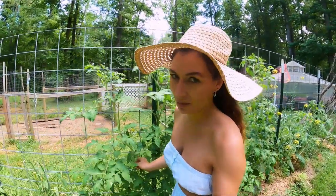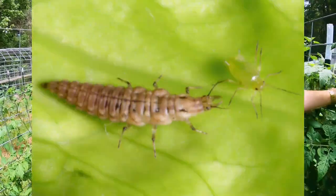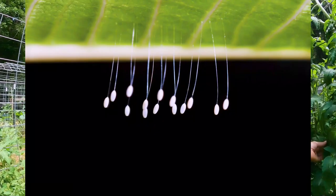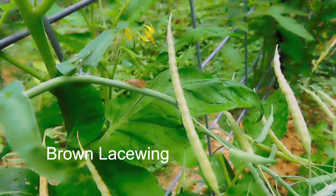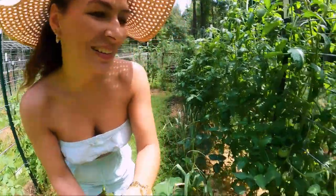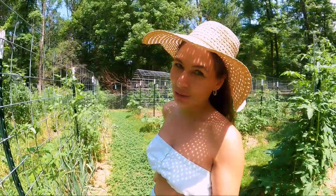The last good guy I'm going to talk about are lacewings. These little guys love to eat little bugs — they're another one that loves aphids. Their eggs are quite unique: they hang down and look like little hairs. I haven't personally seen the eggs in my garden yet, but I've seen the lacewings and I would love to see some eggs in person because they're quite interesting.